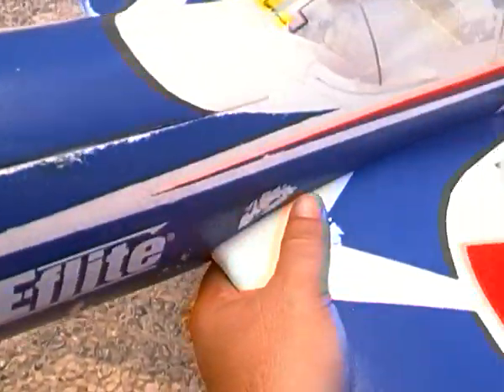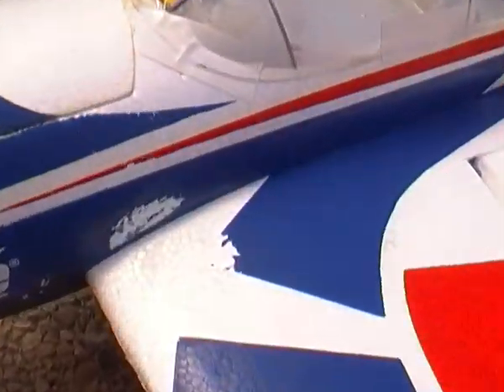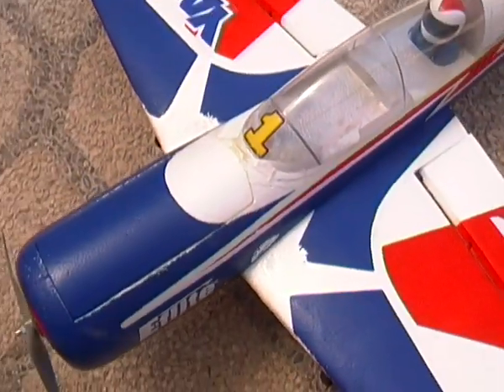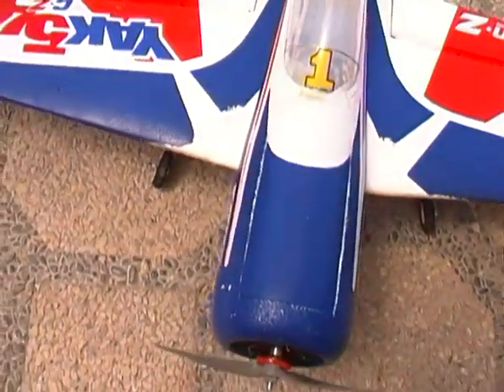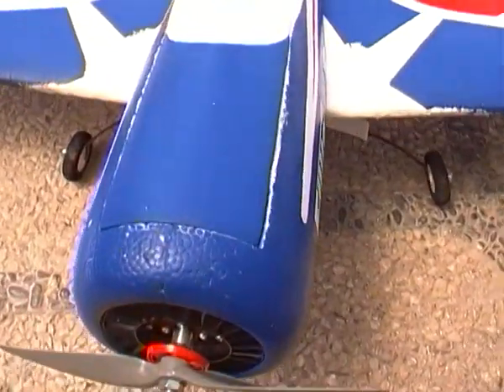Of course the paint doesn't look nice anymore. You can see here and here — I tried to paint it with the same colors but it didn't work out very well. The major issue on this plane is the motor mount.